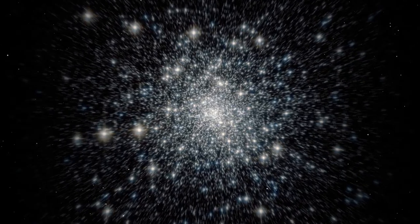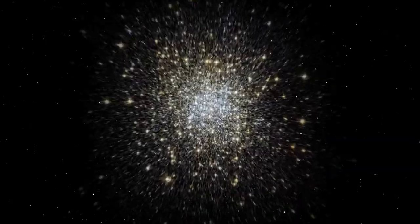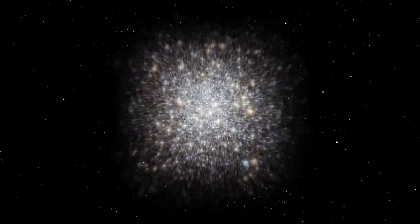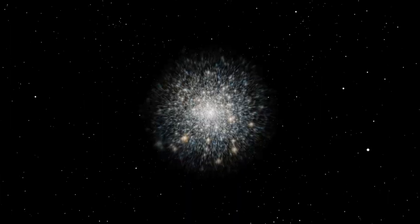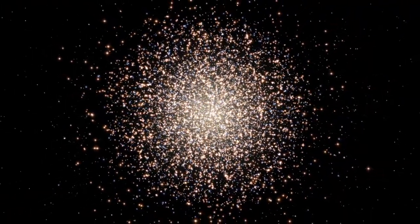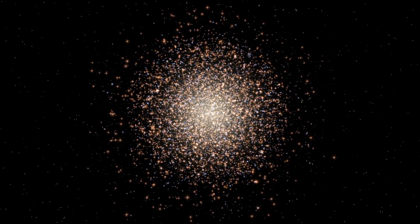Star clusters are some of the most beautiful objects in our skies. Hubble has viewed many of these over the years, but it's not all style over substance. These clusters are incredibly useful to the astronomers studying them. What can they tell us about our Universe?